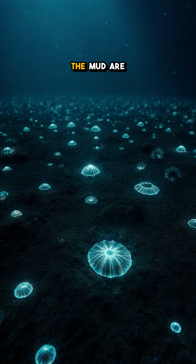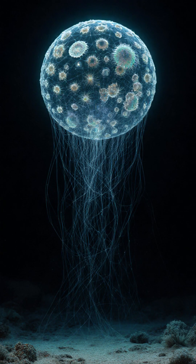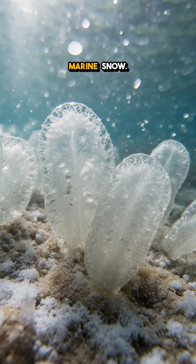But sprawled across the mud are delicate, glassy mosaics — living architecture built by xenophyophores. Each one is a gigantic cell, packed with many nuclei, slowly sweeping the dark with hair-thin webs to snag falling marine snow.